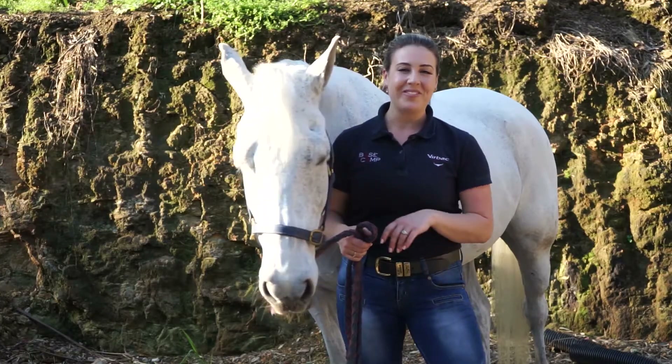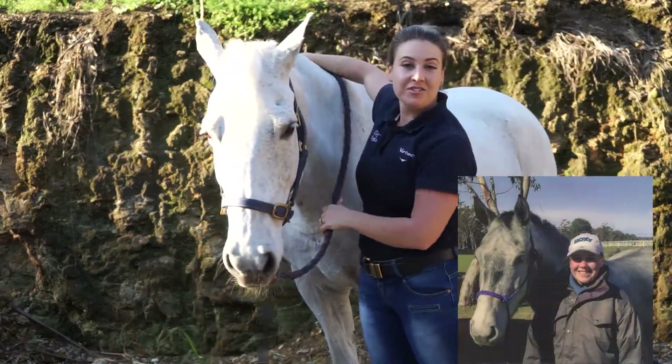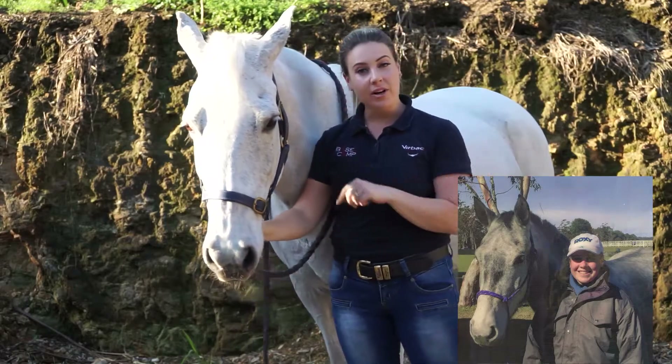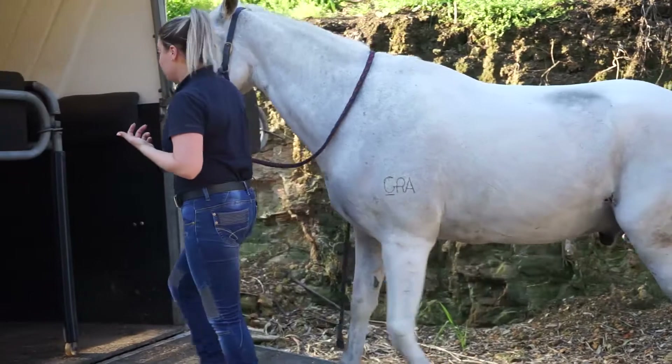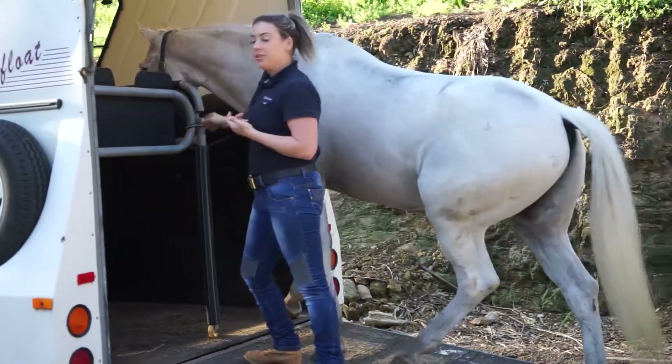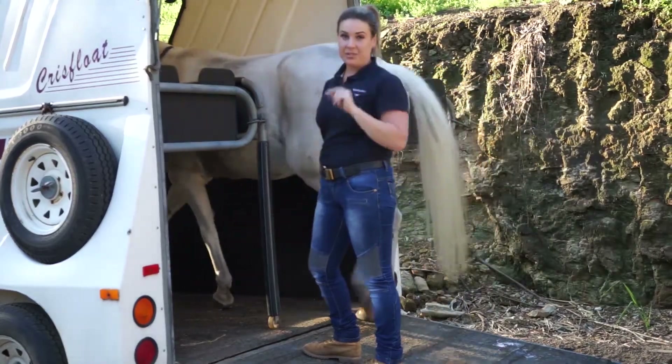This is Tambo and he and I have been together for 18 years, much of that time competing, so he's a pro when it comes to this whole transport thing. But even he, a veteran with heaps of experience, isn't immune to this particular hazard.